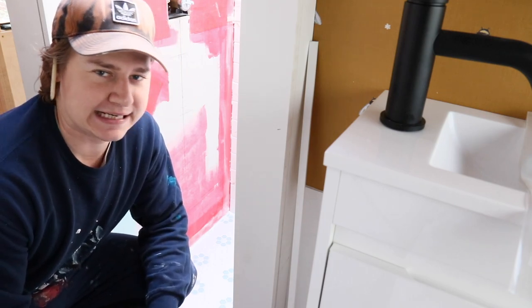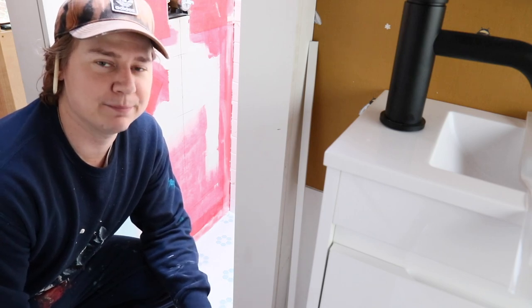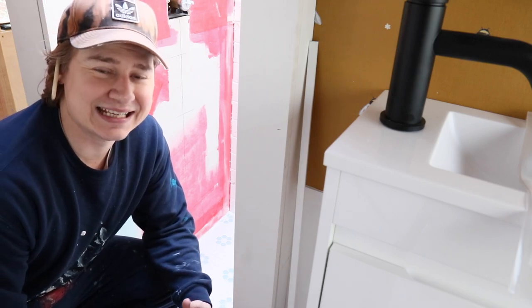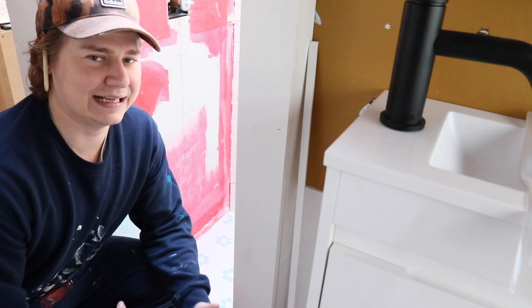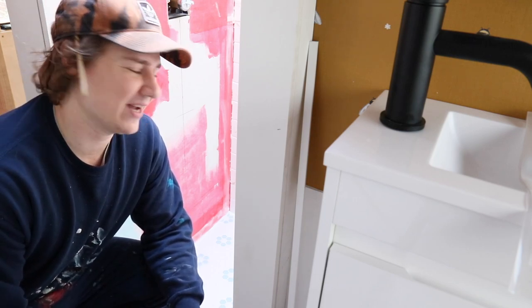Wish me luck — this is my first time doing cement tile and I'm a little nervous. The added challenges with cement tile: one is that they're very absorbent, which means you have to wet the tiles before you put them on so they don't dry out the mortar as it's curing. Second, they stain super easily until you seal them, so I can't put grout on until I've sealed them about five times. And I've never cut cement tile before, so I don't know how that's gonna go.